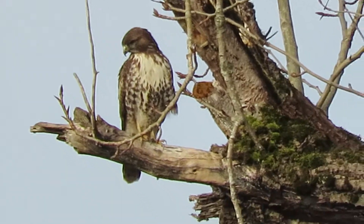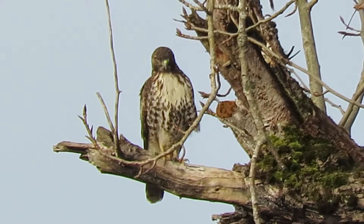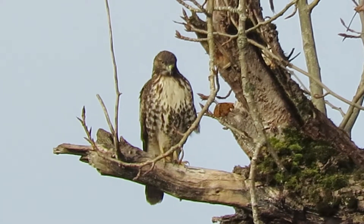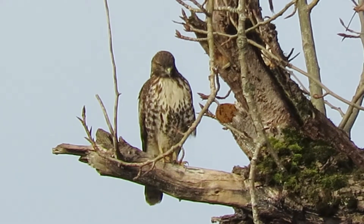The red is still looking around like he's trying to locate something. Got a nice comfortable perch now — they moved over to the bigger one. Feels pretty secure there.